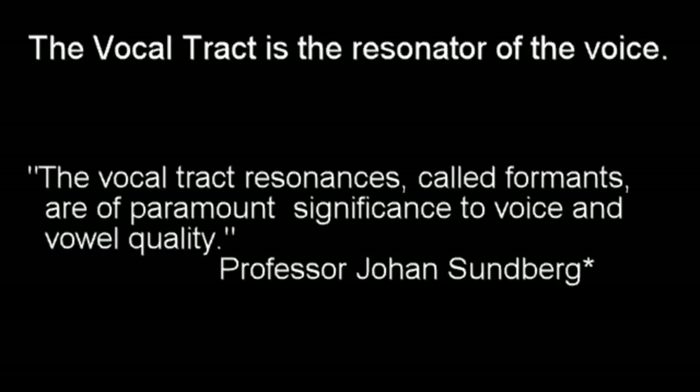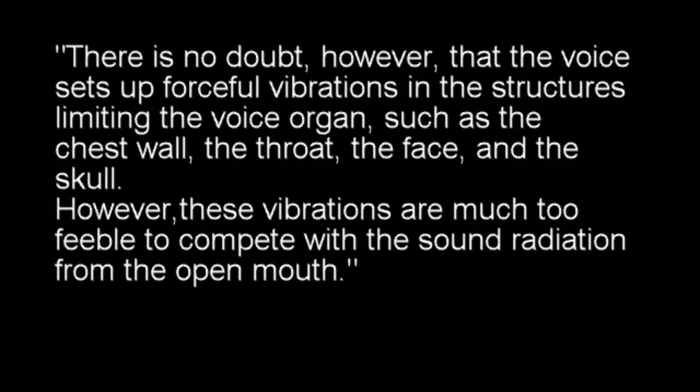The vocal tract is the resonator of the voice. Professor Johan Sundberg: The vocal tract resonances, called formants, are of paramount significance to voice and vowel quality.